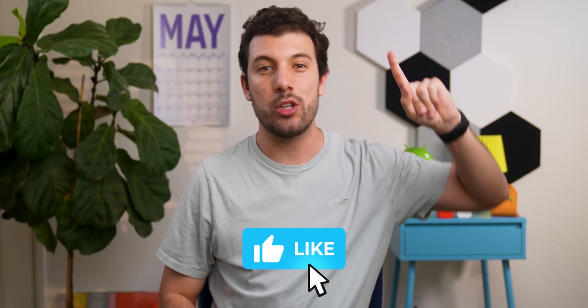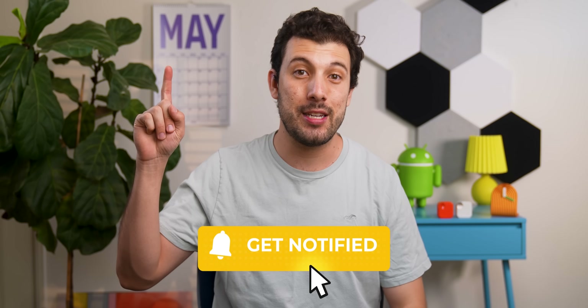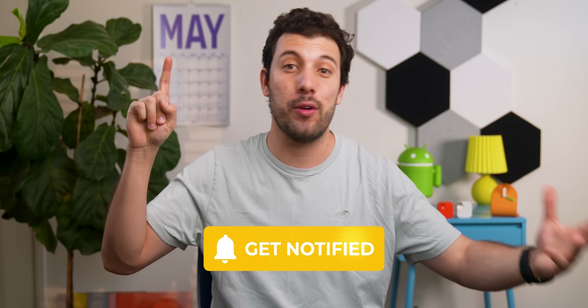Tap on this video right here to binge all the past best Android episodes of the month, or check out this one to see how you can still get unlimited Google Photos storage for free. Drop a thumbs up if I helped you find at least one dope app, and as always, thanks for watching till the end — I'll catch you guys in the next one. Kapow!